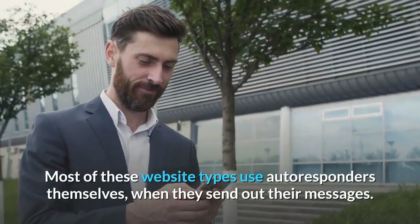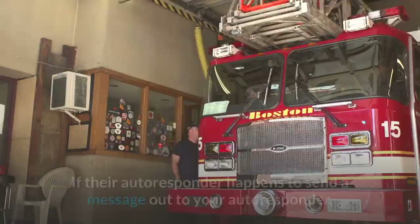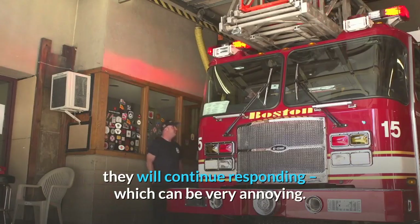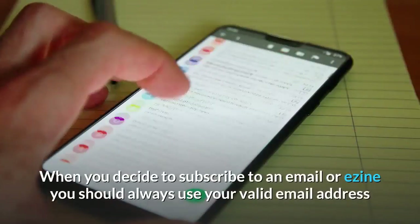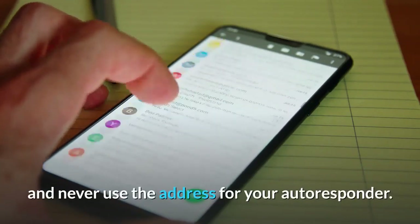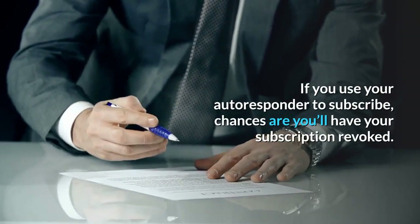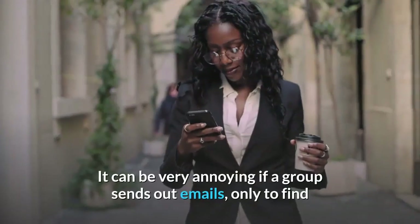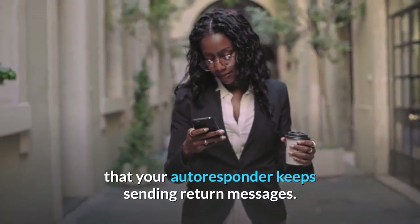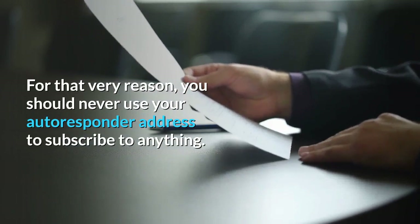Most of these website types use autoresponders themselves when they send out their messages. If their autoresponder happens to send a message out to your autoresponder, they will continue responding, which can be very annoying. When you decide to subscribe to an email or ezine you should always use your valid email address and never use the address for your autoresponder. If you use your autoresponder to subscribe, chances are you'll have your subscription revoked. It can be very annoying if a group sends out emails, only to find that your autoresponder keeps sending return messages. For that very reason, you should never use your autoresponder address to subscribe to anything.